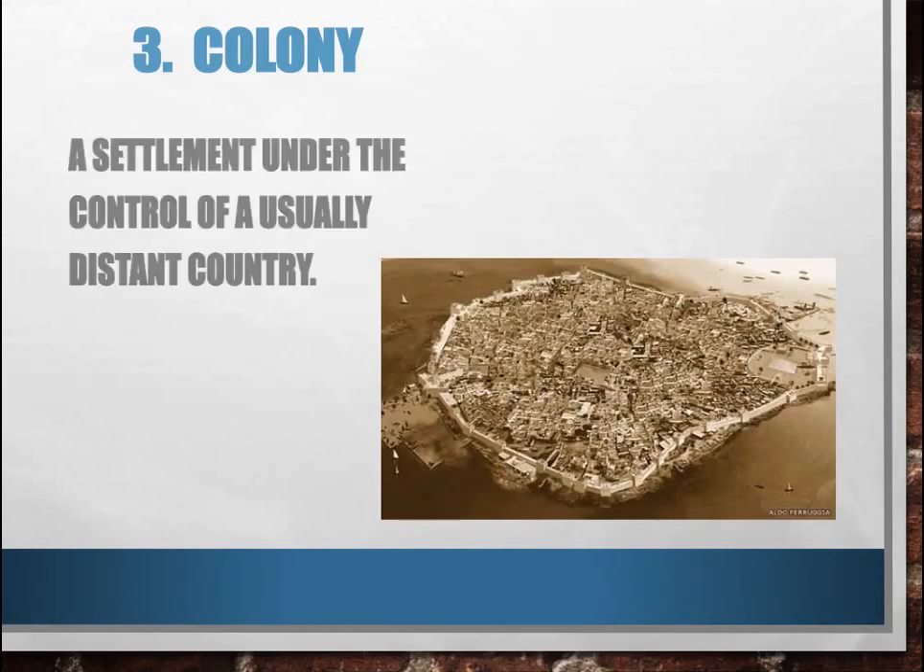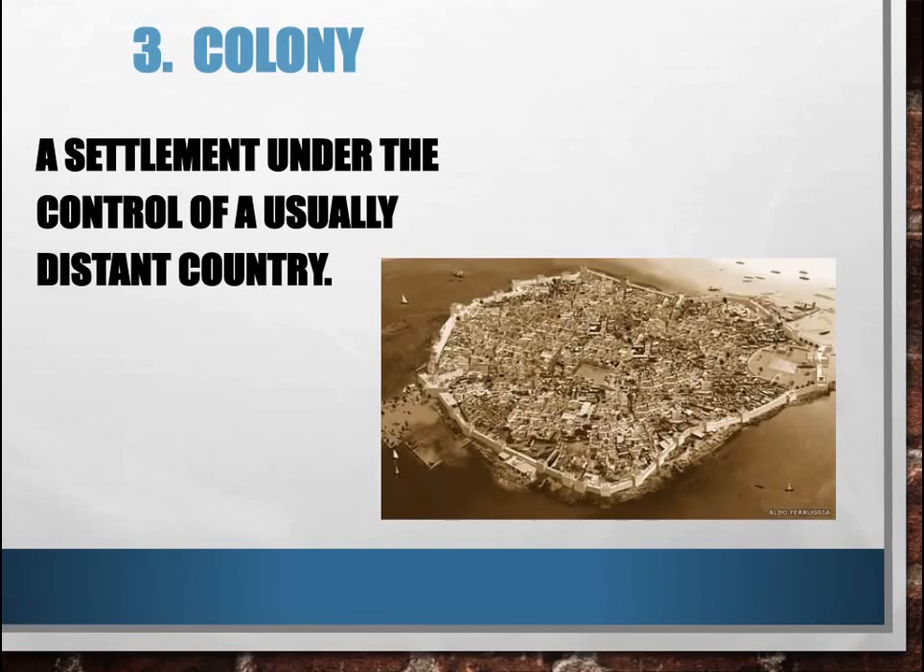A colony is a settlement under the control of a usually distant country. As you may know, the United States started off as 13 separate colonies established by the British along the east coast of the United States. And Mexico was once a colony of Spain known as Nueva España. Those are two examples of colonies closer to home in fairly recent history. Today we're going to be learning about some colonies that existed in ancient Greece.